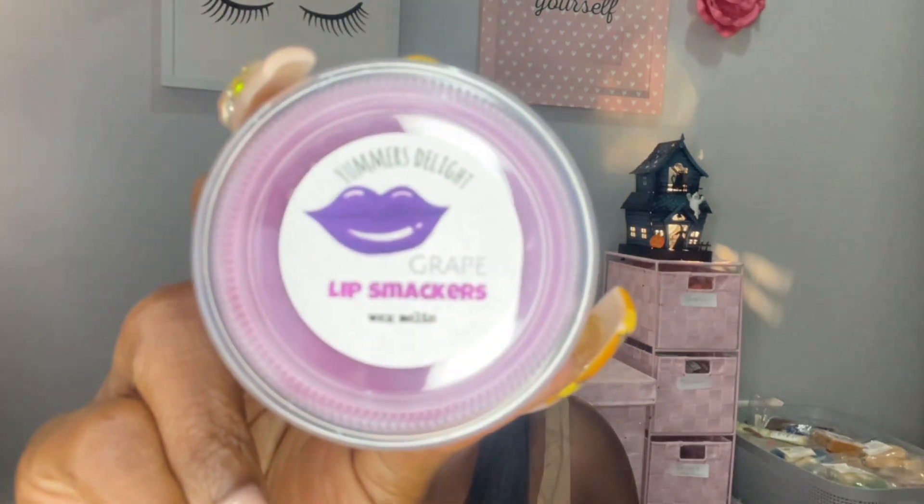Grape Lip Smackers — this one I was most excited for, and it just says a delicious grape lip balm. It smells so good! I used to wear these as a child — do y'all remember the lip smackers? Oh, it smells really good. It smells like grape but I can actually get that waxiness from it. Oh, memories — I like this one.